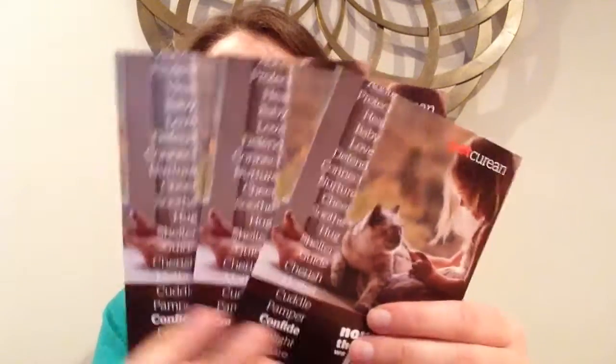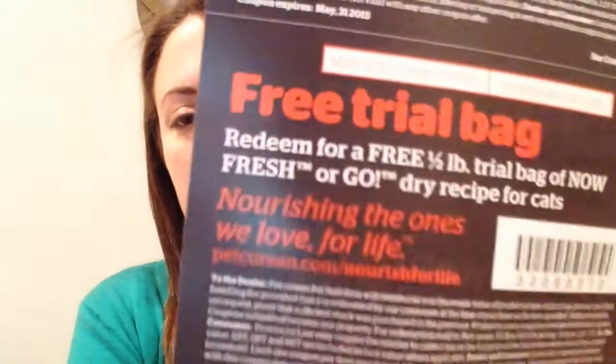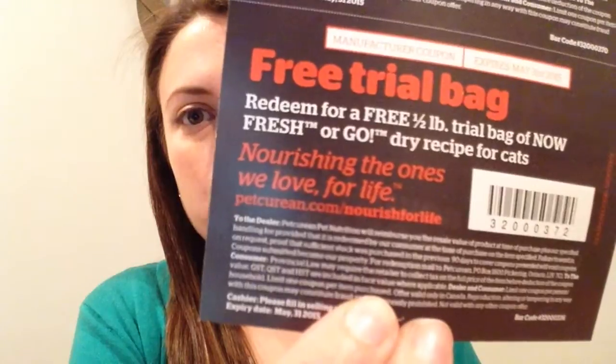Then I have three Pet Curing coupons. There's the information if you want to check them out. I'm not sure if you can buy this in stores anywhere — I don't remember seeing this brand around — but you can go to their website, petcuring.com/nourish-for-life. I'll give you a close-up of that in case you want to check it out.